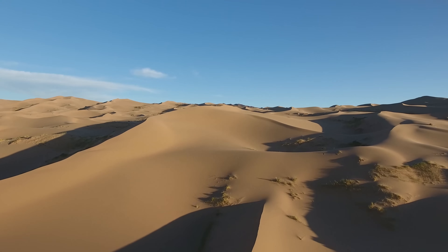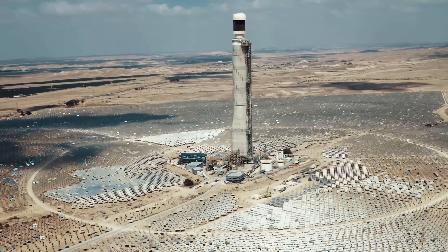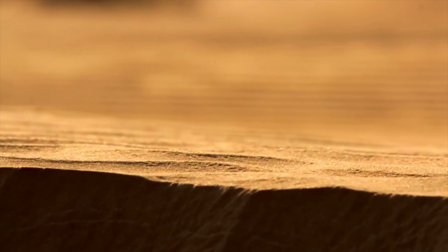But in theory, deserts should be the perfect place on Earth for building a solar plant. After all, it's the most abundant and clean source of energy we have. They're spacious, relatively flat, rich in silicon needed to make the panels, and never short of sunlight.